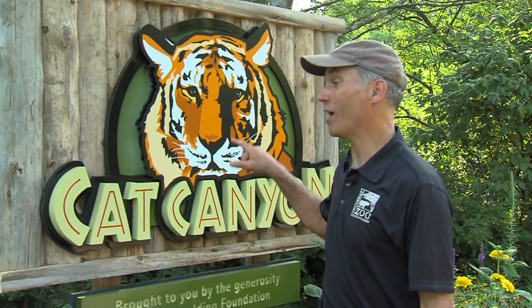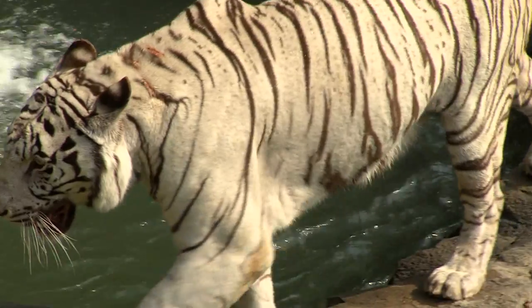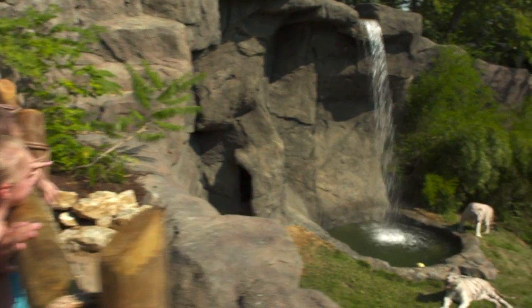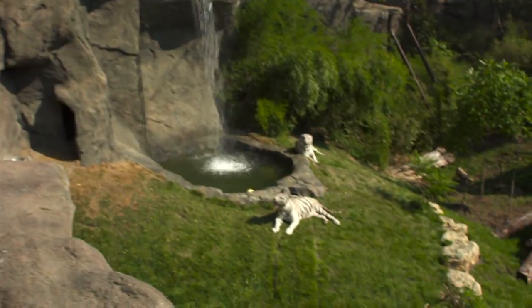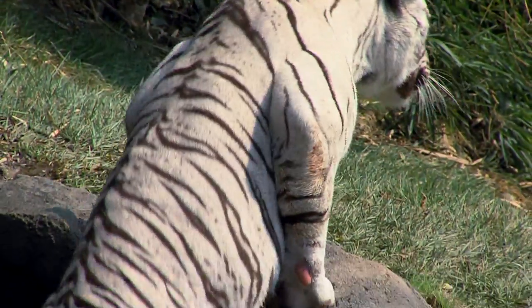Everybody loves big cats, which is why our new Cat Canyon exhibit is a total blast. As you go in, you'll see it's an adventure immersion exhibit. You look over this waterfall, and that's the first exhibit of our white Bengal Tigers, which are magnificent creatures. You work your way from there, and that's where visitors can get involved too.